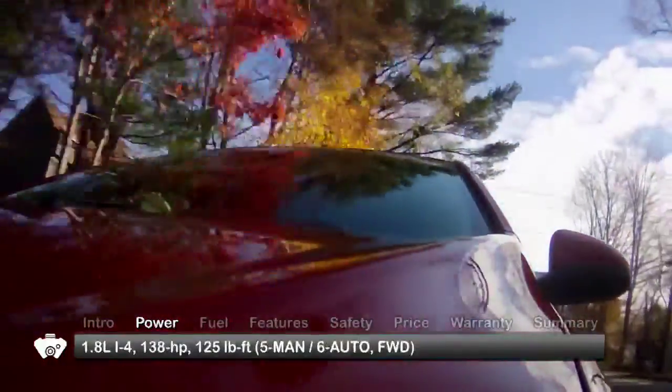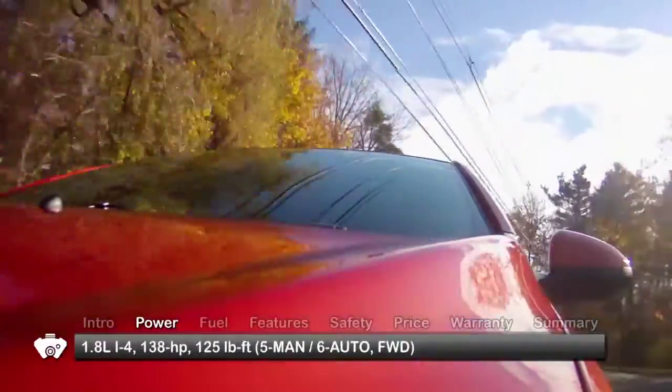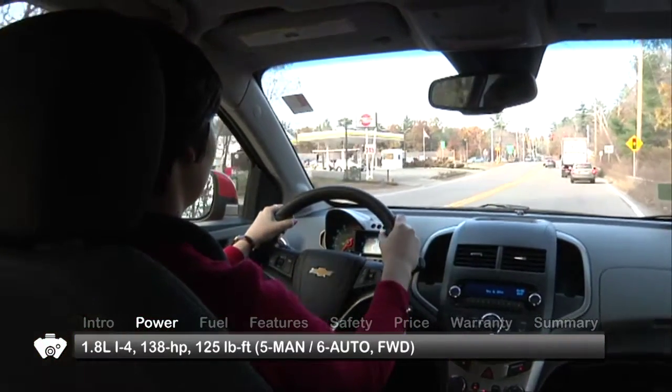The Sonic's base engine is an energetic 1.8-liter inline four-cylinder sending 138 horsepower and 125 pound-feet of torque to the front wheels through a five-speed manual transmission or available six-speed automatic.